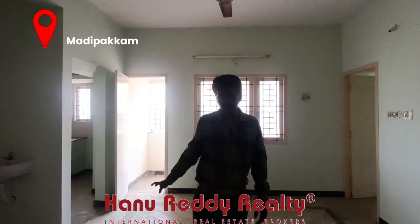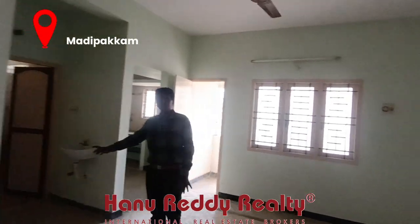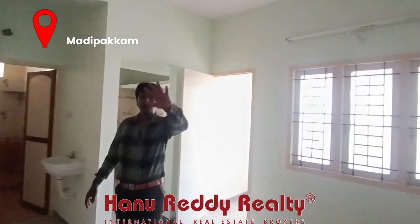This property has a hall plus dining space. There is a kitchen, a bedroom, and a bathroom.